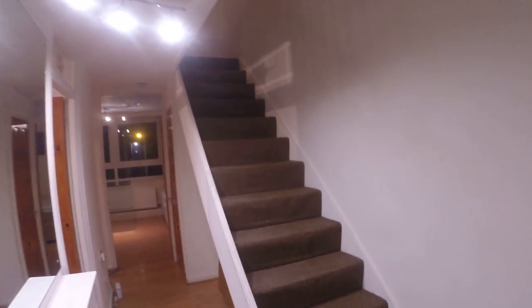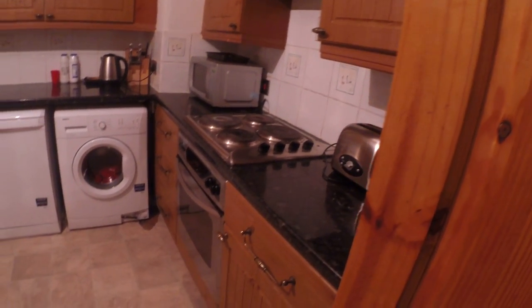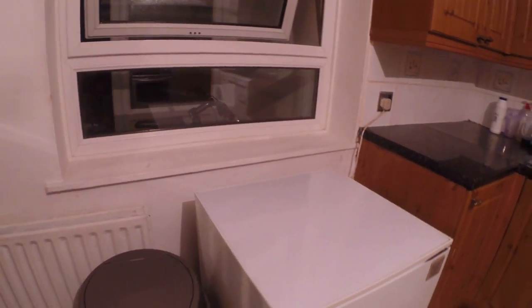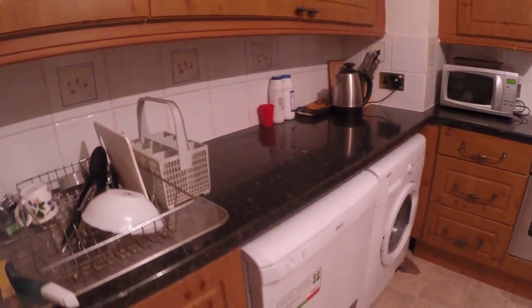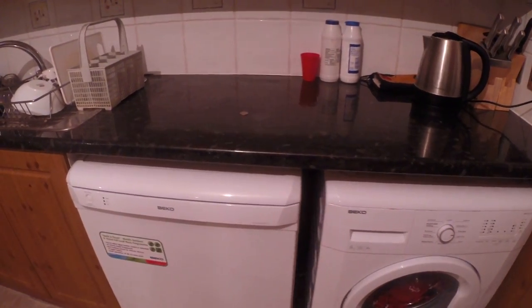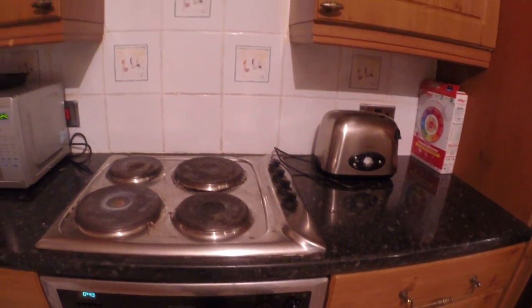Here we have the main corridor. From the left side we have a nice kitchen — it's fully equipped. We have a dining table for four persons, a trash can, a fridge, a sink, a washing machine, a dishwasher, a microwave, a teapot, pots and pans, knives, a toaster oven — pretty much everything you need.